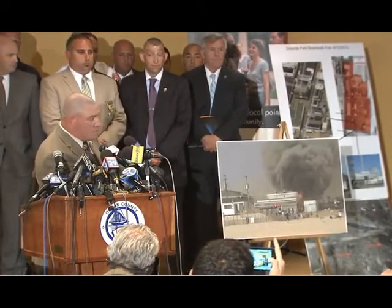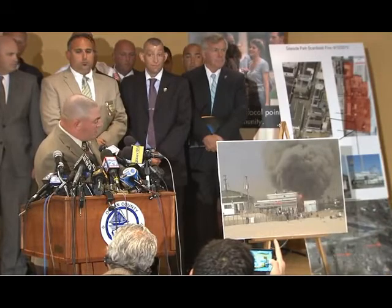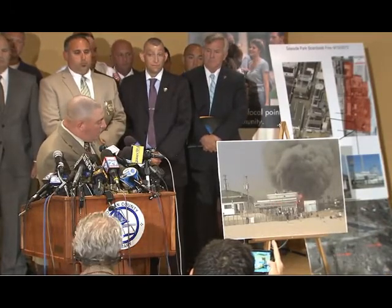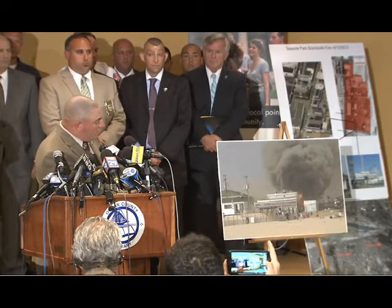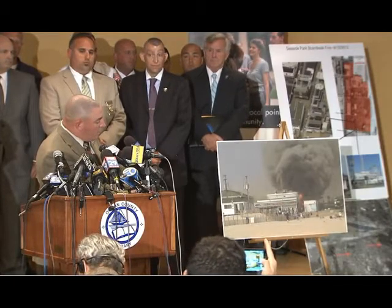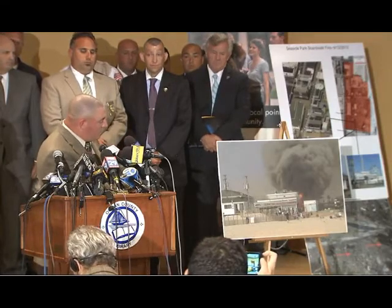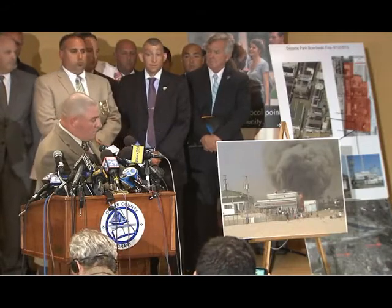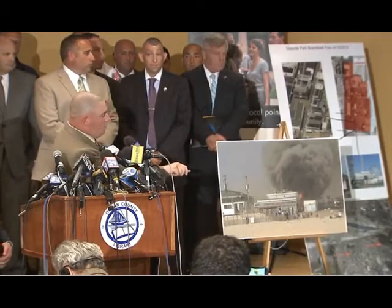Just east of the sawmill on the other side of the boardwalk is the Coors ice cream store, and just north of Coors is the Biscayne candy shop. You can notice visible fire shown from the east side of the structure, next to an electrical vault that was known to be disconnected at the time. This photograph was taken from the south side of the beach viewing north.